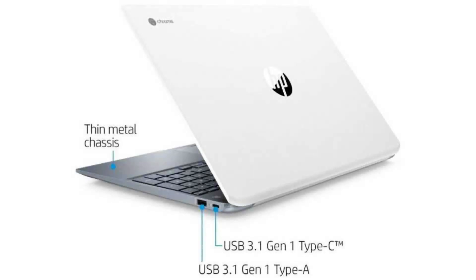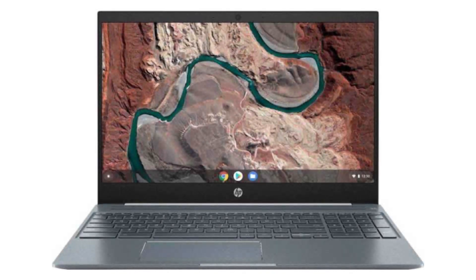It comes with a quad-core Intel i5-8250U CPU, a 15.6-inch 1080p IPS display, and a touchscreen. It has 8GB of RAM, a 128GB SSD, and a backlit keyboard.